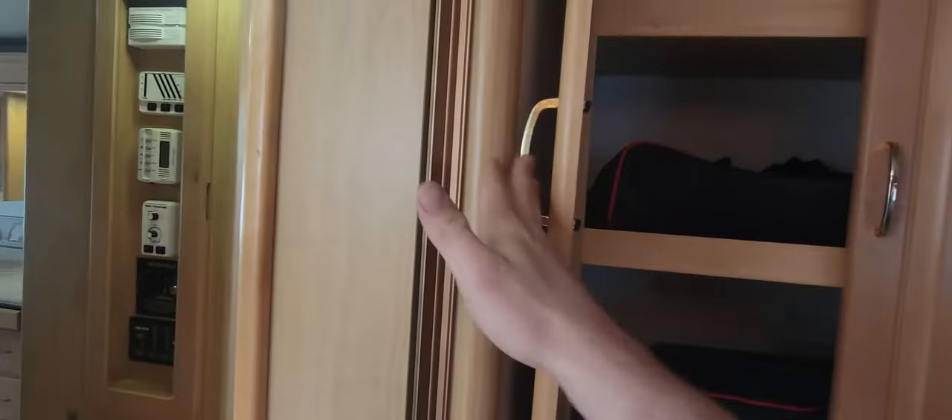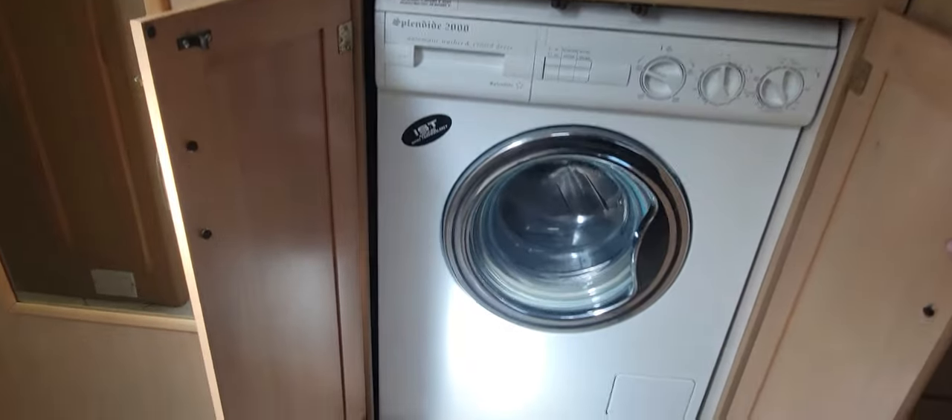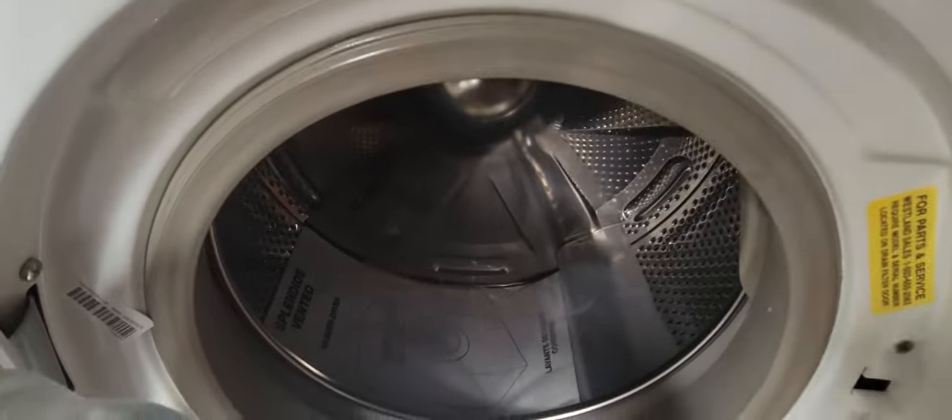Above you have some shelving and some light reading material. Below that you've got your combo Splendide washer/dryer — better than nothing, not as efficient as your home unit. Looks like they never used it.